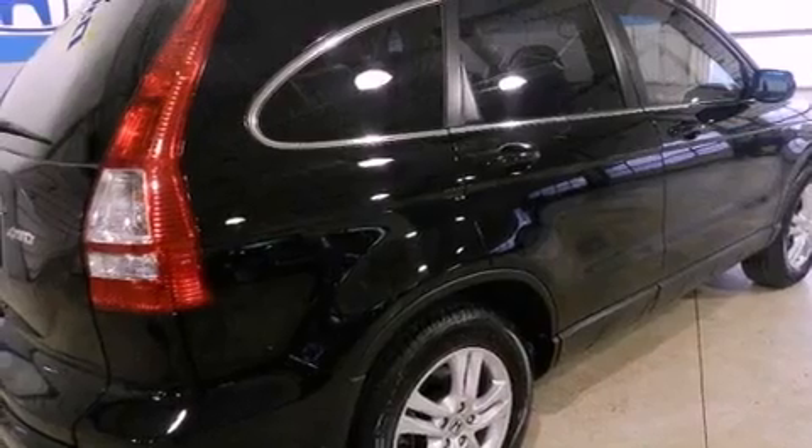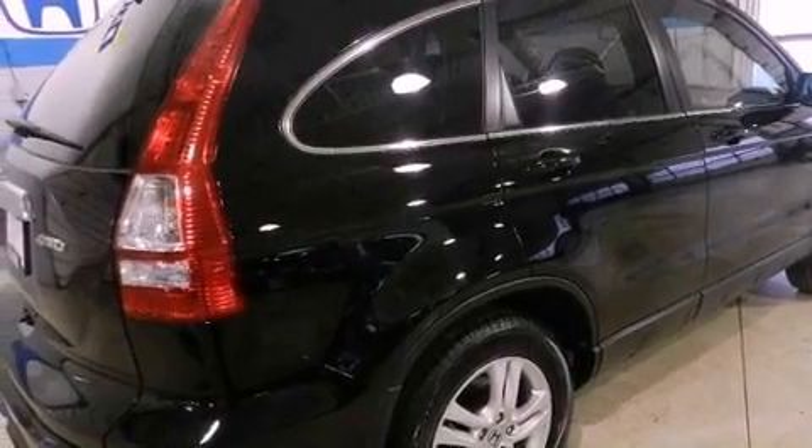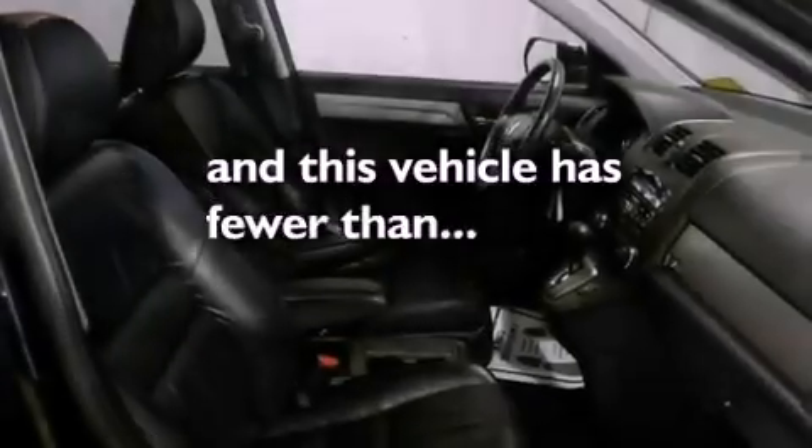Four-wheel independent suspension, a passenger side vanity mirror, an anti-lock braking system, a rear window defroster. And this vehicle has fewer than 35,000 miles on the odometer.